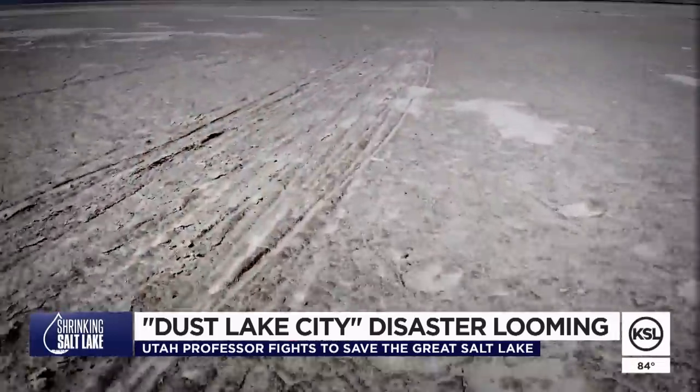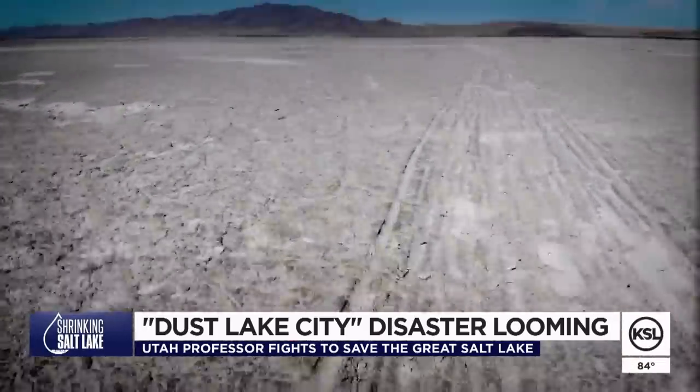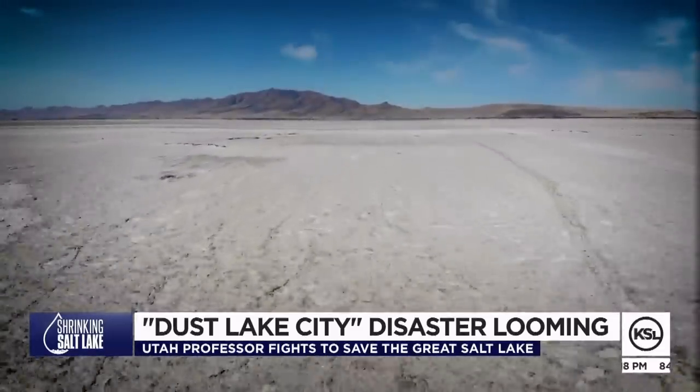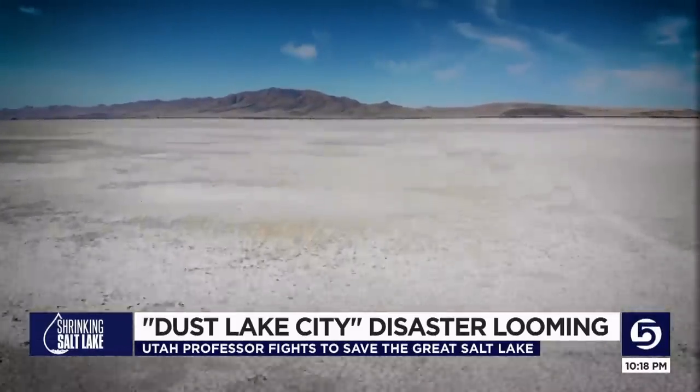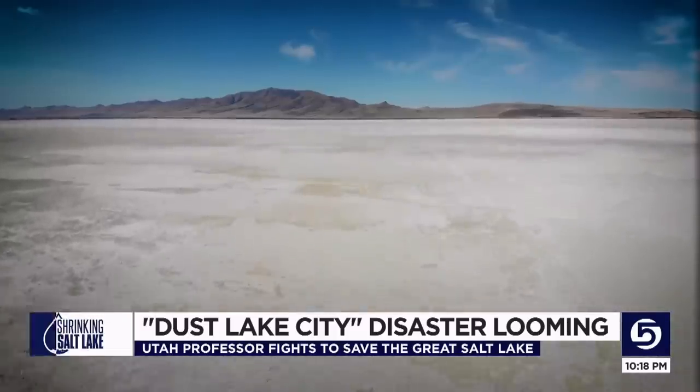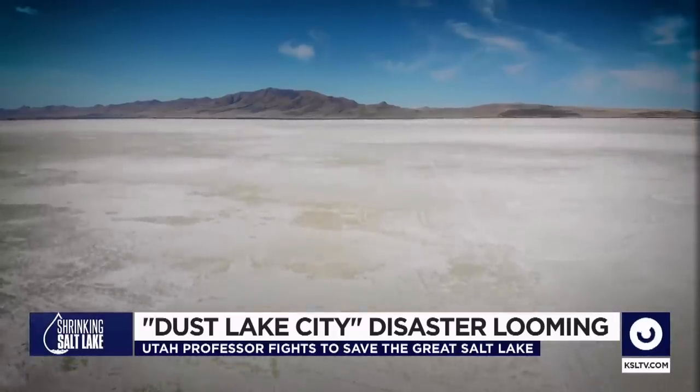Eventually the rains will return. But the question is: will this ecosystem still be alive when those rains return? We have the power to make choices to put more water into the lake now, when it's needed the most. Reporting from the Great Salt Lake, Dan Spindle, KSL 5 News.